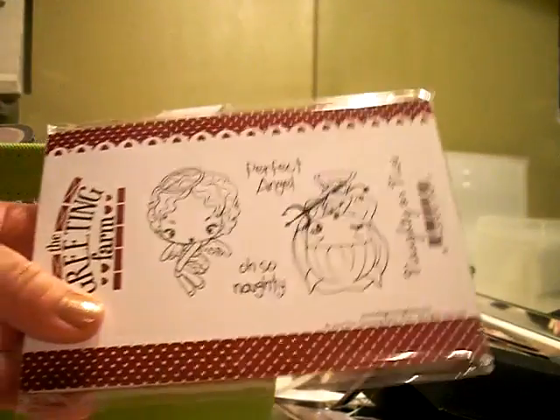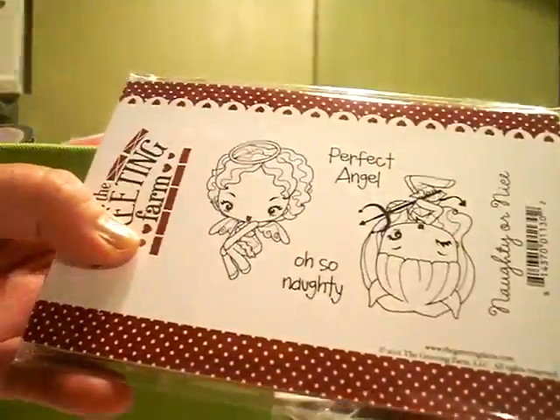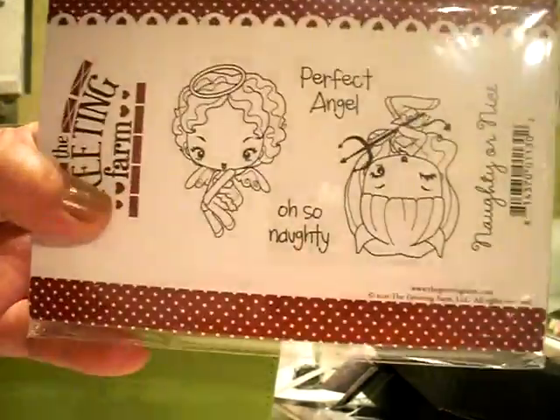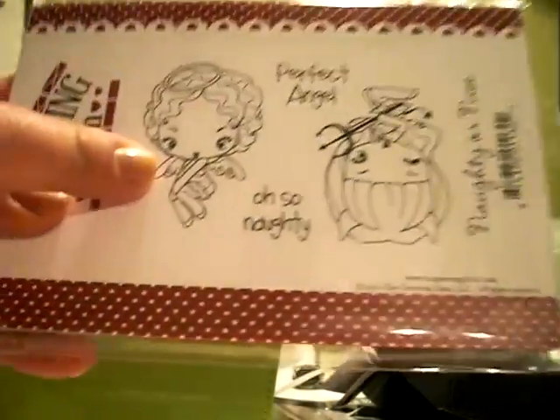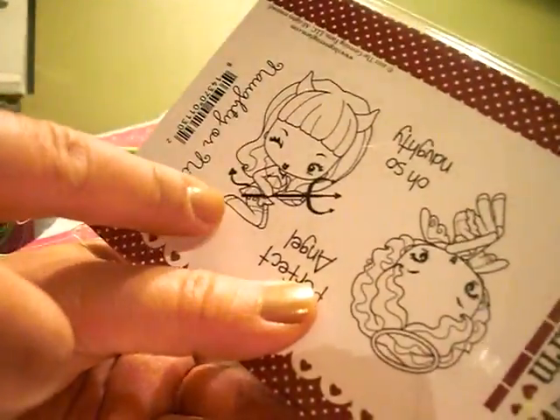I got this cute stamp set — it's Greeting Farm, it's called Naughty or Nice. How sassy is that? This one says 'Perfect Angel' and then 'So Naughty.' Here's the angel, and here's like the devil chick. I can't decide which one I am — I think I'm the naughty one, but I'm not sure.